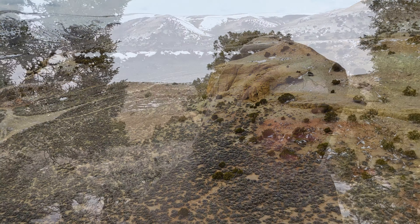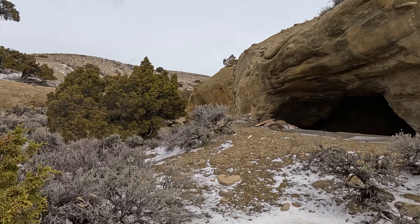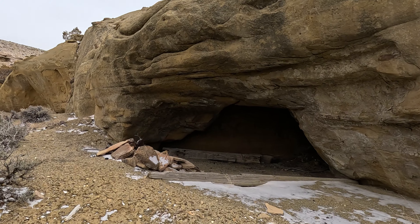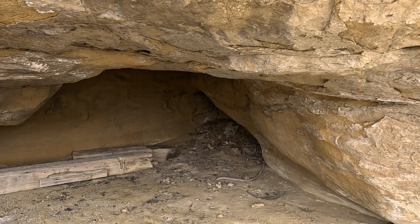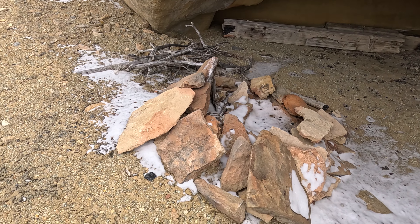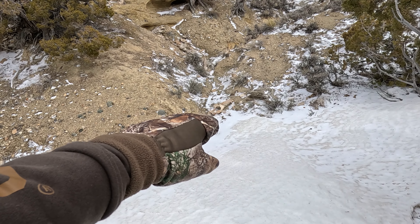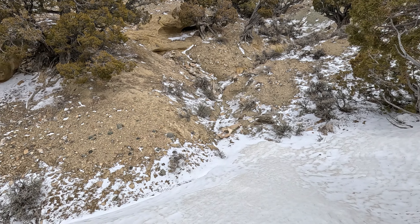I am on the back side of the petroglyph site and I'm coming up on this cave. I wanted to check this out. But this looks like a little camp spot from maybe outlaws back in the day. There are a couple of antelope or maybe mule deer carcasses, the skeletons left over down there.